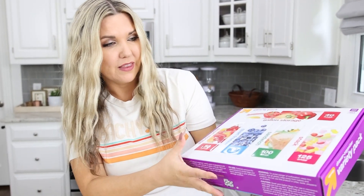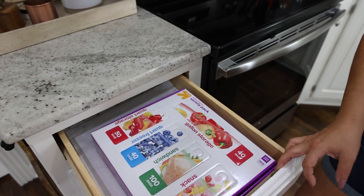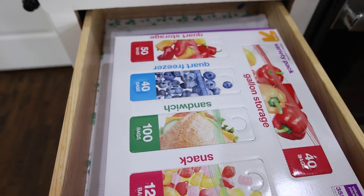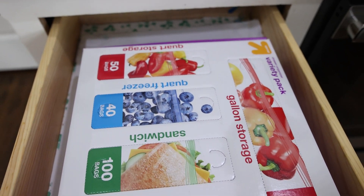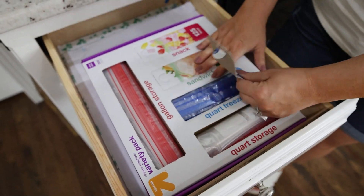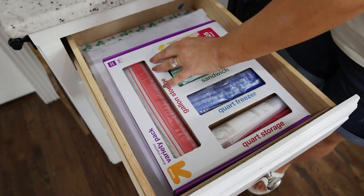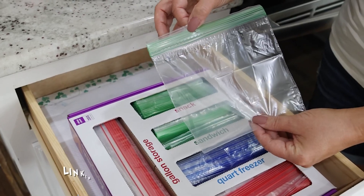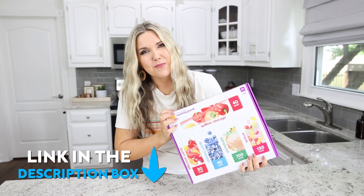It's essentially the same thing as those expensive drawer organizers. You have your quart storage, quart freezer, sandwich snack, and gallon-sized bags. You just pull these little tabs out, put it in your drawer, and you have organized Ziploc storage. I will link to it down below.